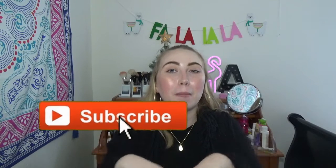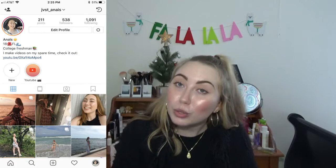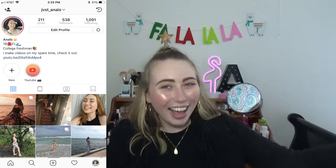Hey guys, what is up? It's Anais here today and I got another video for you guys. If you are not subscribed, you should hit the subscribe button down below and the notification bell. Today's video is outfits to wear when it rains, because sometimes you don't want to wear cute outfits when it's raining and you kind of want to be comfy, but this is going to make you want to look cute in the rain as well.